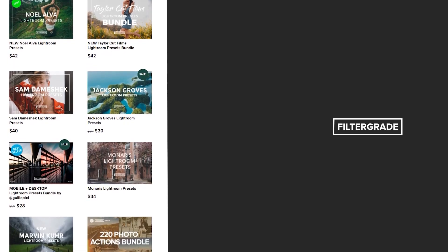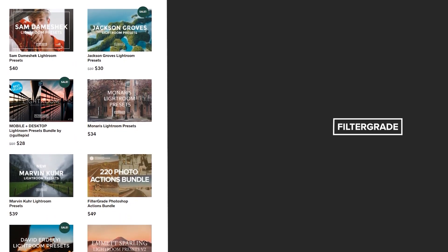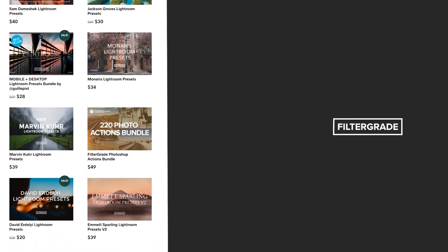And if you're looking for professional LUTs, Lightroom desktop and mobile presets, Premiere Pro templates, and more photo and video education, visit FilterGrade.com today.